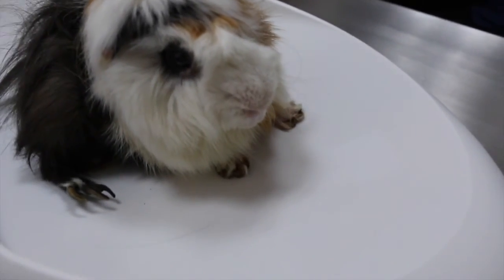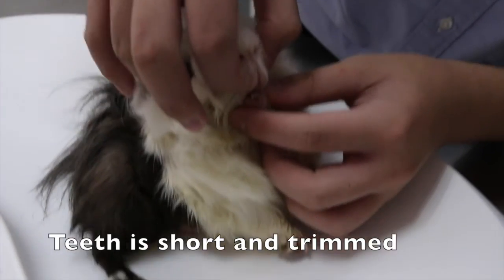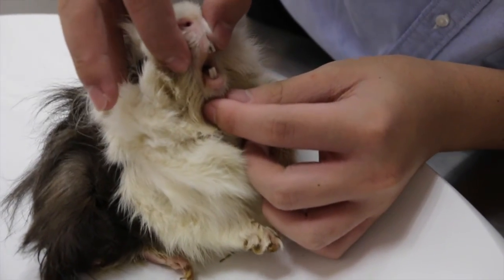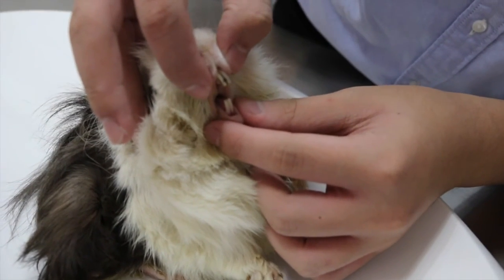So here we are, with Mark's teeth trimmed and all ready to go home. Keeping a guinea pig's teeth short is extremely important in ensuring that they stay healthy and happy. Not trimming a guinea pig's teeth may result in malnourishment and eventually death, so it is important to keep a guinea pig's teeth short.